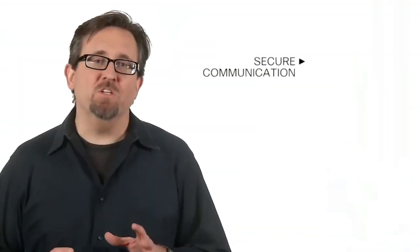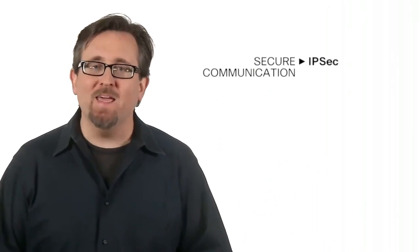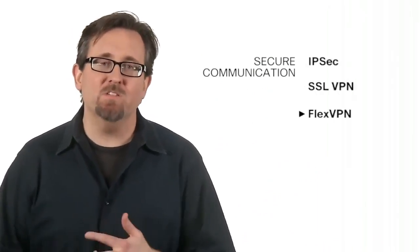Secure communication with the most advanced encryption in the market for IPsec, SSL VPN, and FlexVPN.